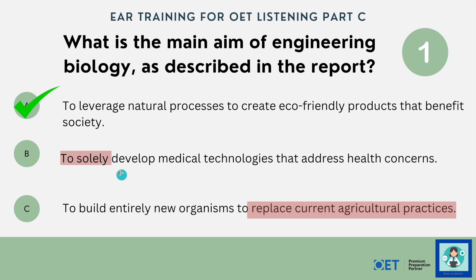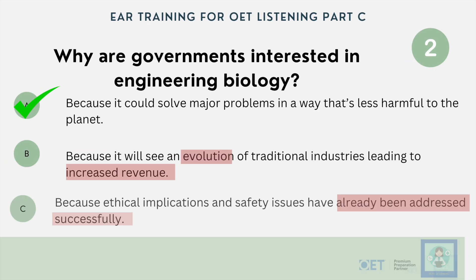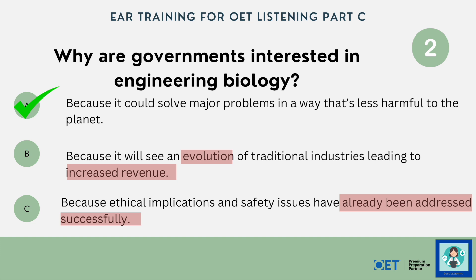It wasn't to solely develop medical technologies — it's also been developed to produce other products like artificial leather. And we don't want to build entirely new organisms to replace current agricultural practices; that is wrong. Question two: why are governments interested in this technology? Because it could solve major issues such as carbon-emitting agricultural problems in a way that's more sustainable and less harmful to the planet. Nothing about an evolution of traditional industries, and the ethical implications and safety issues have not already been addressed — in fact, that comes up later as something still important.